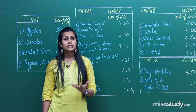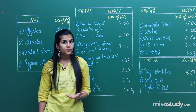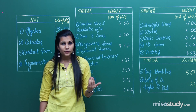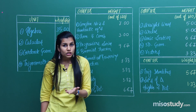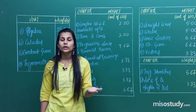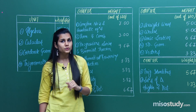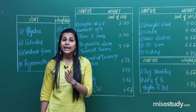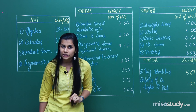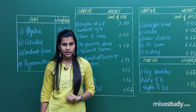Some important algebra topics you should nicely revise are: operations with complex numbers, how complex numbers perform in the Argand plane, and properties of modulus and conjugate. You should also be aware of quadratic equations and location of roots. Then you have matrices — types of matrices, operations with matrices, adjoint, transpose, inverse of a matrix, and the determinant of a square matrix. Be very well-versed with properties of determinants.